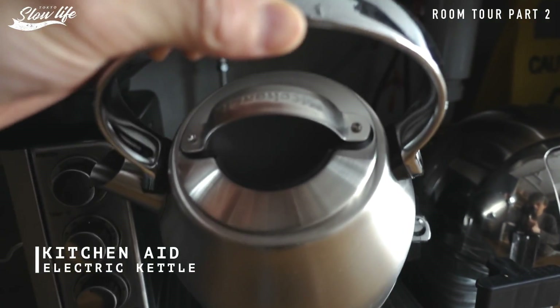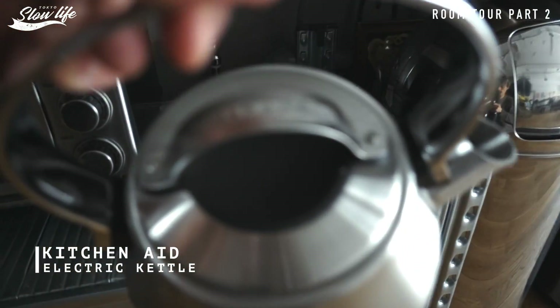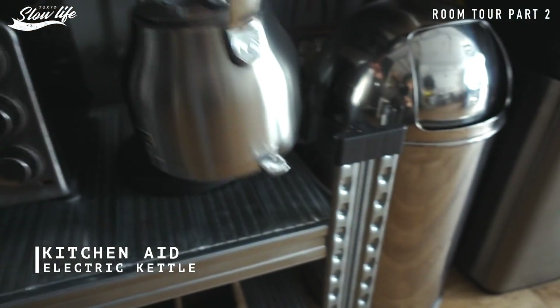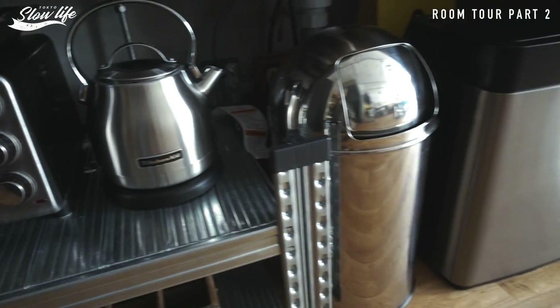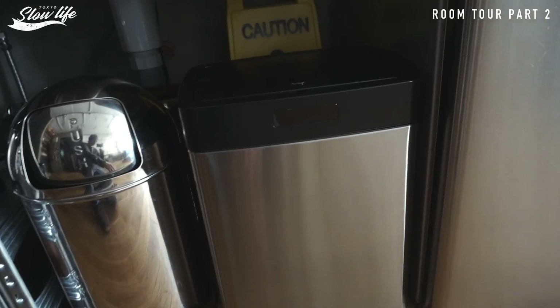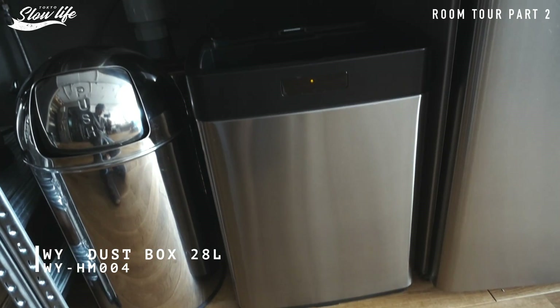右がアメリカのクイジナートっていう家電メーカーのオーブントースター、隣はアメリカのキッチンエイドっていうメーカーの電気ケトルです。向こうのものだとこういうステンレスの質感がやっぱりかっこいい。全部ステンレスのもので揃えようっていう感じです。ゴミ箱、この辺はセンサーで開くような便利なものにしてあります。